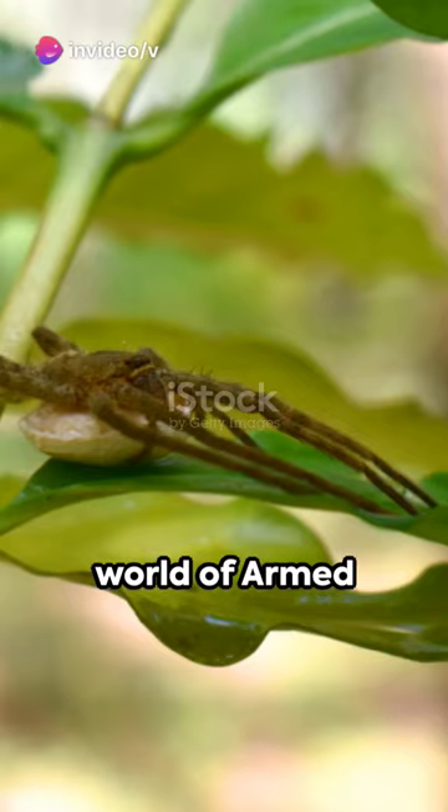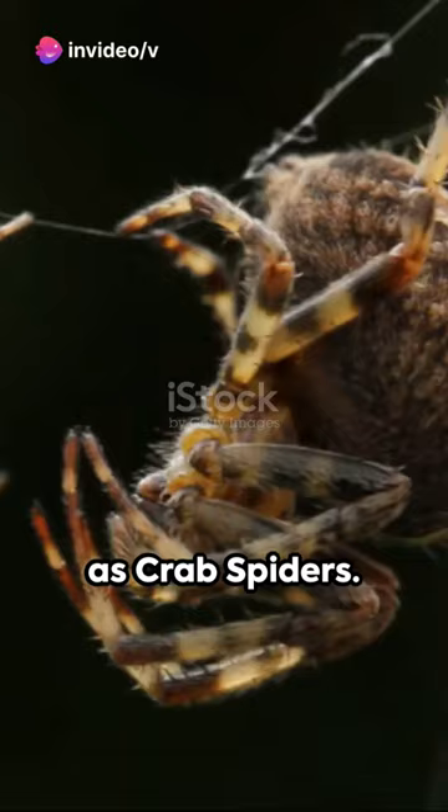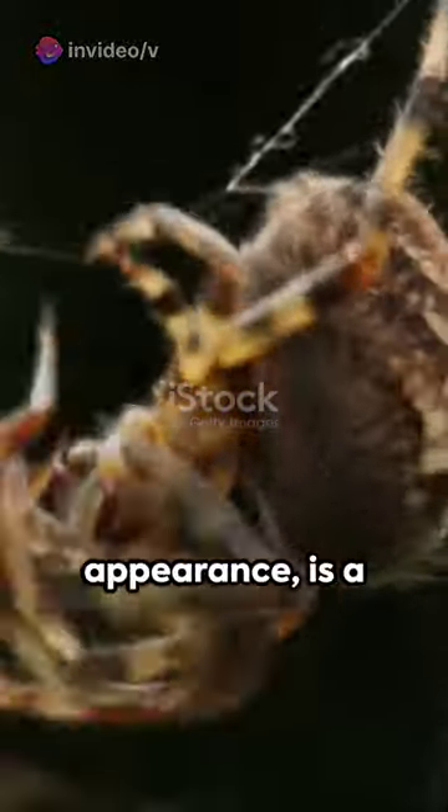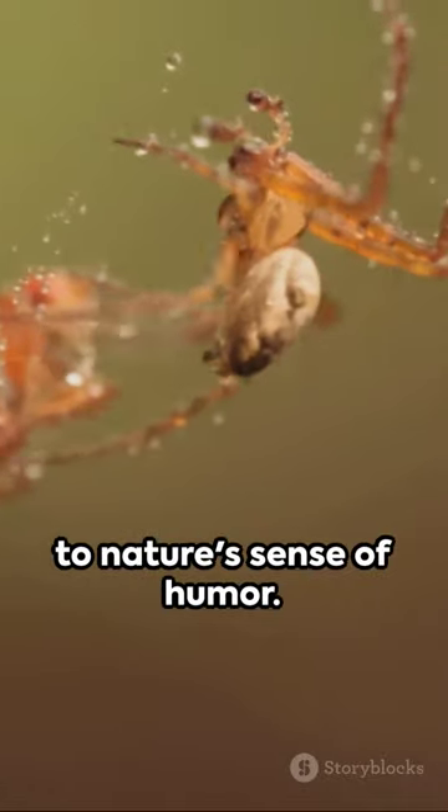Catch a glimpse into the stealthy world of armed spiders, also known as crab spiders. Their name, derived from their crab-like movements and appearance, is a fascinating testament to nature's sense of humor.